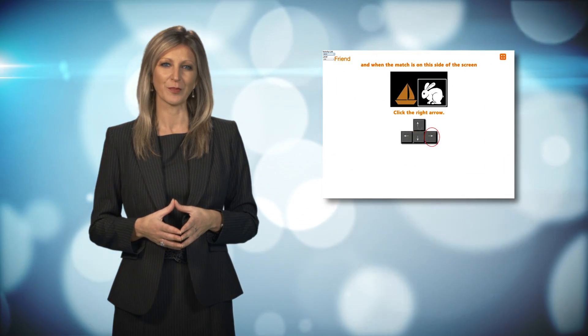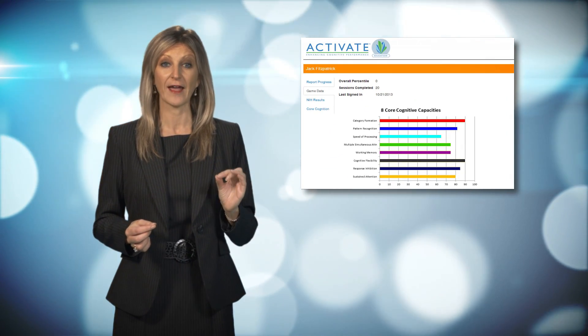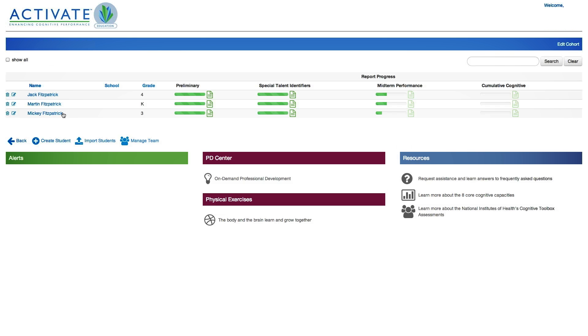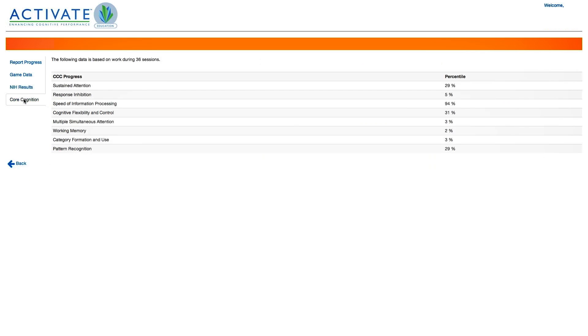As the students engage with the computerized training program, each student interaction is tracked to produce highly detailed cognitive reports on every child. Activate can create comprehensive cognitive profiles for every student and give personalized support strategies for the classroom based on each child's unique cognitive strengths and weaknesses.